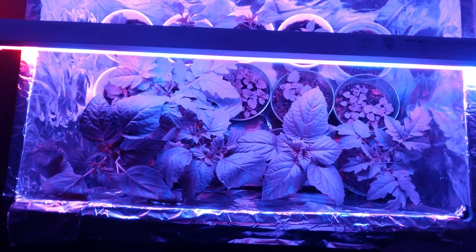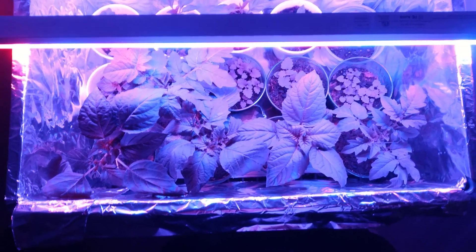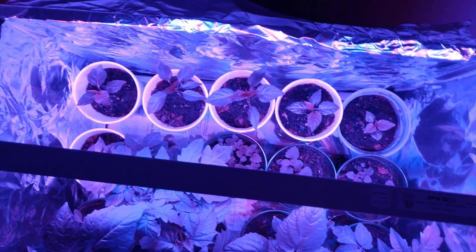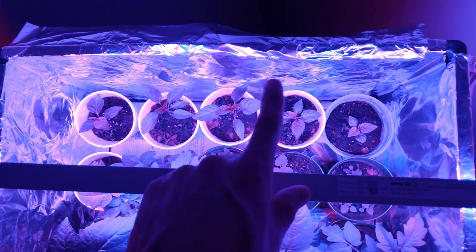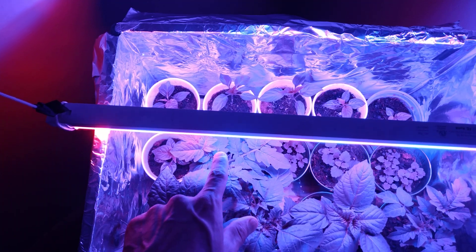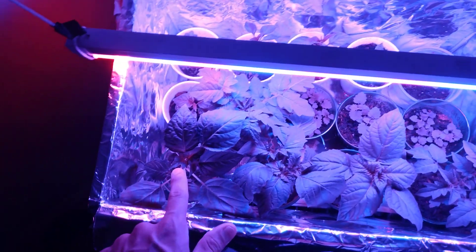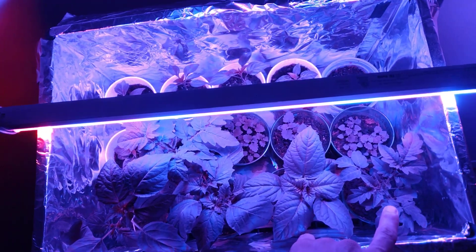I'm going to go ahead and make a quick little update on my plants that are growing inside. I've got my chilies on this side, habanero and sweet bananas — it's more habanero. In the middle here I've got some catnip, cherry tomato, and another habanero.